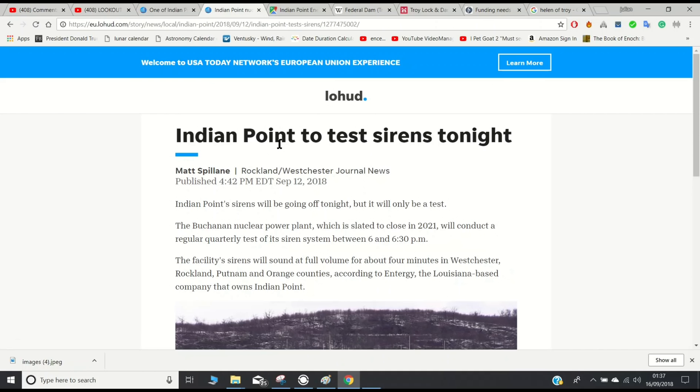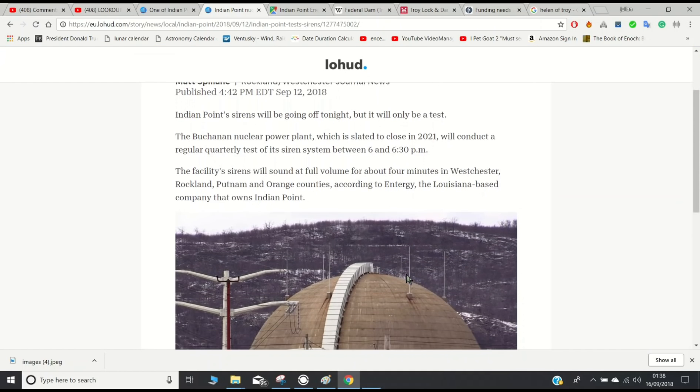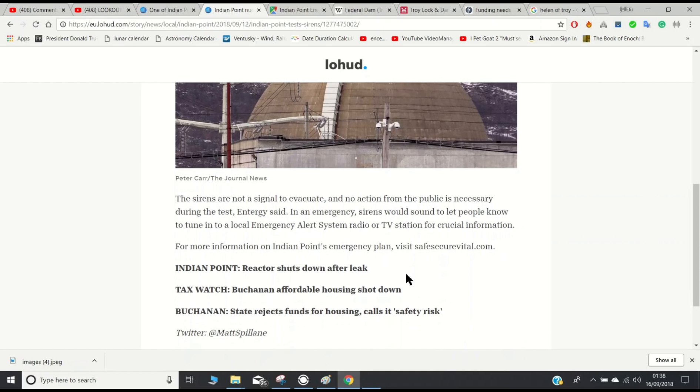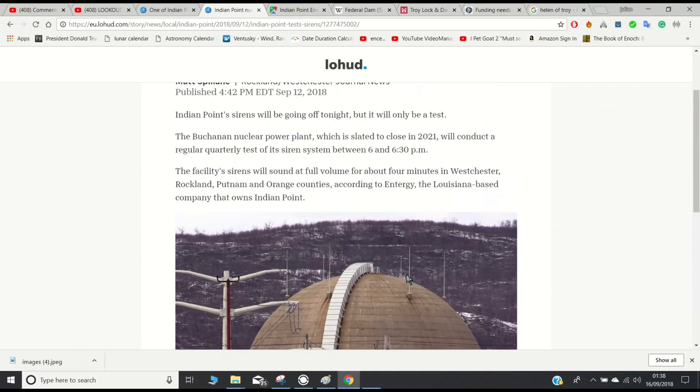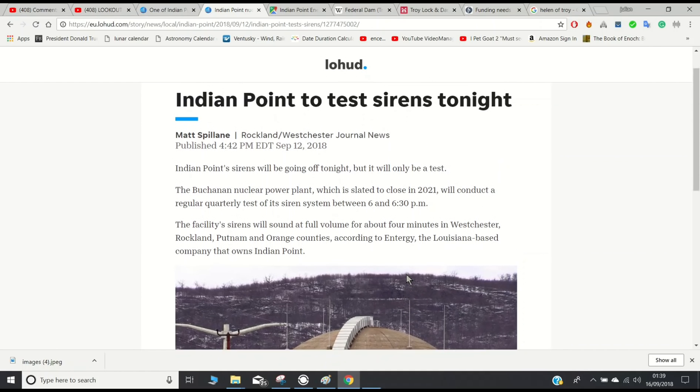And then on September the 12th, the day after September the 11th, Indian Point tested its nuclear warning sirens. The plant, which is slated to close in 2021, conducted a regular quarterly test of its siren system between 6 and 6:48 p.m., and the facility sirens sounded at full volume for about four minutes in Westchester, Rockland, Putnam and Orange Counties, according to Entergy, the Louisiana-based company that owns Indian Point. Considering the shutdown on September the 10th for Unit 3 and then two days later on September the 12th doing the sirens, it kind of makes me think maybe there's something more planned for that one.